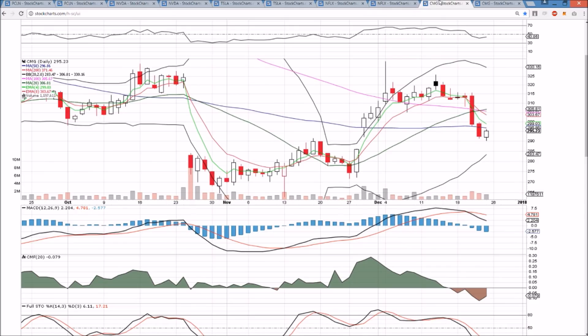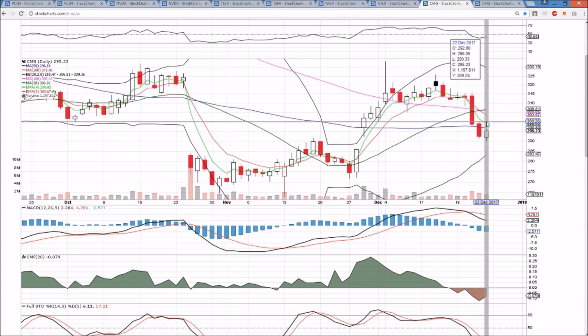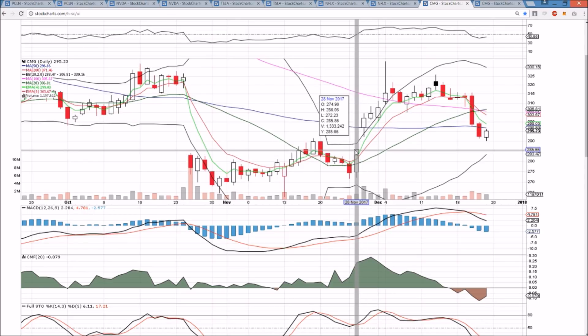CMG on the daily timeframe — bullish reversal candlestick off of 290. We're going to look for a short-term bounce and a potential rejection from exponential resistance and 300 psychological on the back test. If that's the case, it's a bearish entry opportunity, as we are still scouting the gap fill at 286.06 as a potential target if we do not see follow-through on this bounce with increasing bull volume. That would be the only thing that would have me looking for a strong bull recovery. If we don't have increasing bull volume, definitely scouting a bearish entry on CMG on this weak bounce attempt as we cool off the hourly oversold levels.